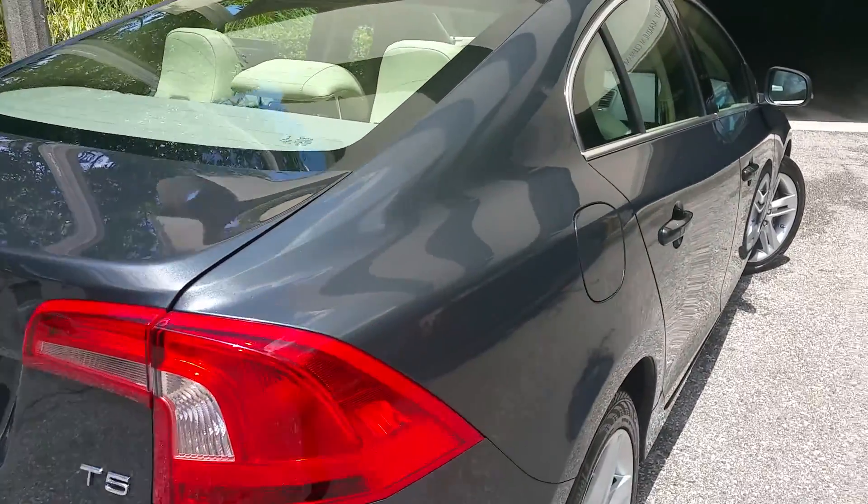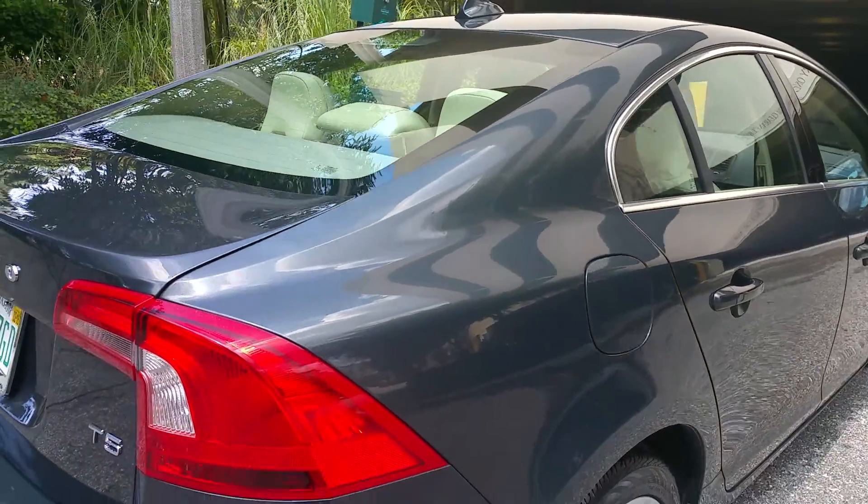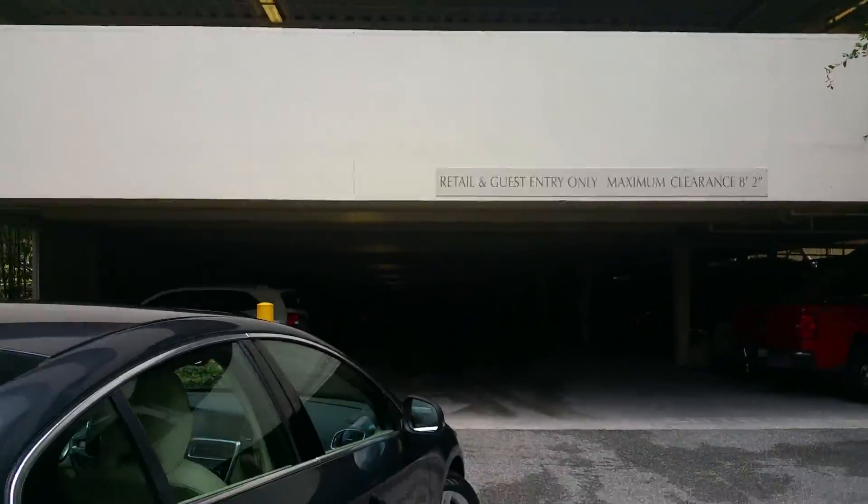Hello everybody, this is Anthony again from GI Clean. Earlier this morning we got here to Maitland and this car was loaded with overspray from the building that's being sealed.